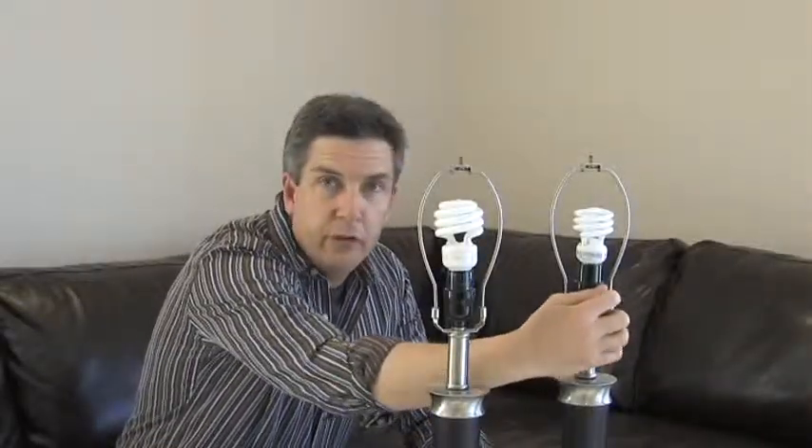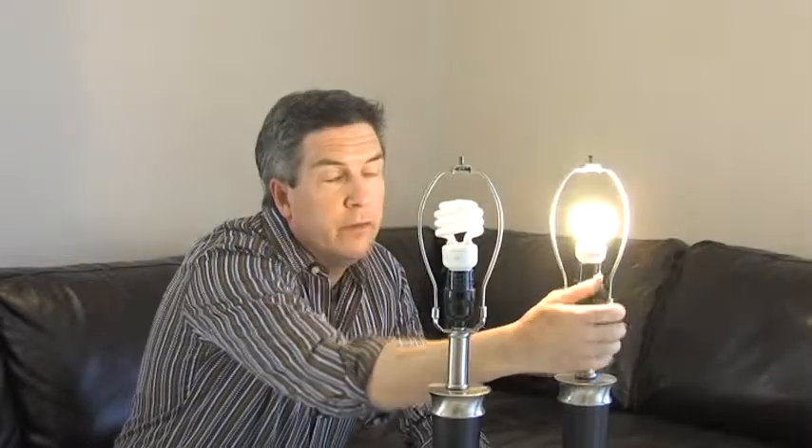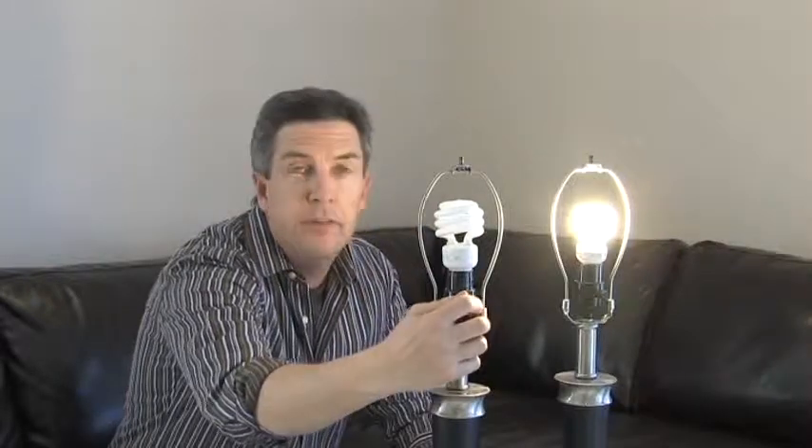All right, are you ready? This is the soft white — you saw this earlier. This is a 13 watt equivalent to a 60. This is a daylight bulb — 19 watts equivalent to 75 watts. Isn't that amazing? The difference in brightness and also the color. The color and the warmth of the bulb is the key here. Now this one is perfect if you're going to decorate.